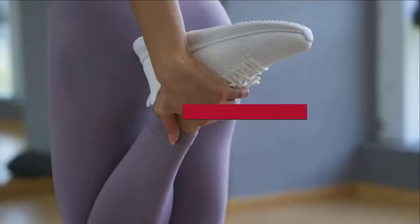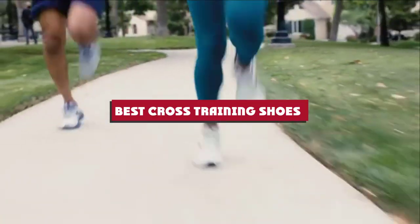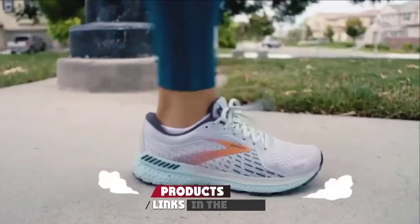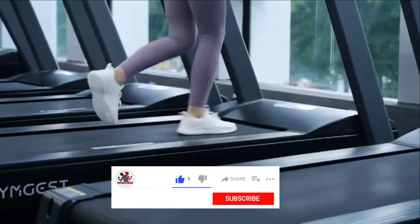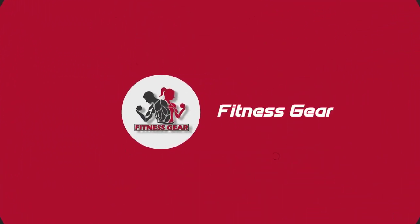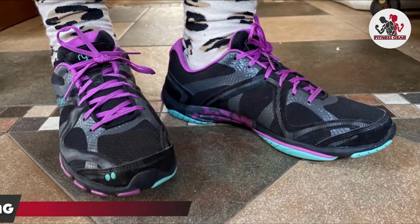If you're looking for the best cross-training shoes, here's a list you must see. We made this list based on our personal preference and sorted it based on features, prices, quality, durability, reputation of the manufacturers, and customer feedback. We've also included options for every type of customer, so let's get started.